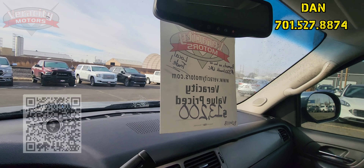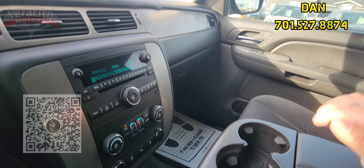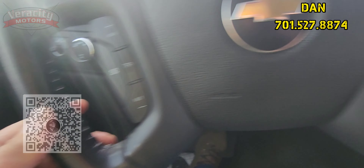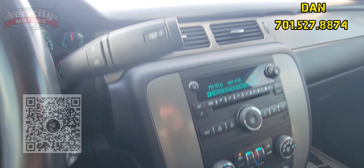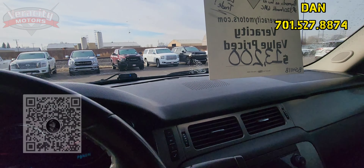Manual seat for the passenger here. We got a bench seat up front. A little bit of cosmetic issues but it does run out pretty great. Half power, half manual seat for the driver. Automatic headlights. Auto 4x4 as well. Manual tilt. Power windows. Power locks.